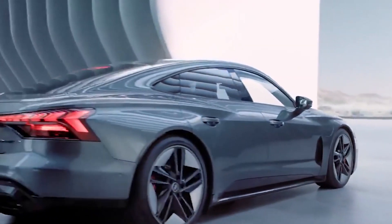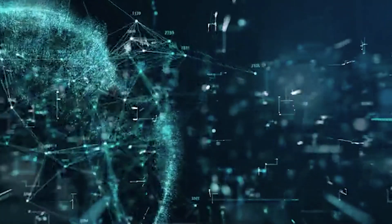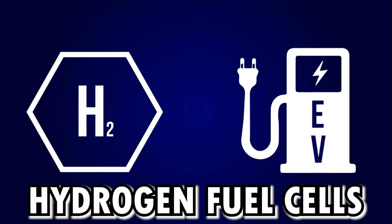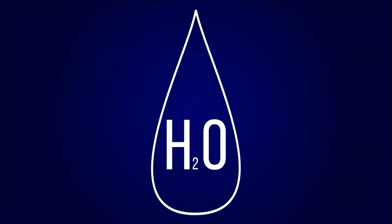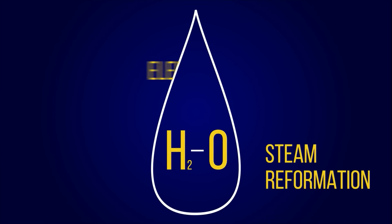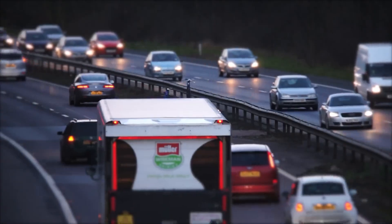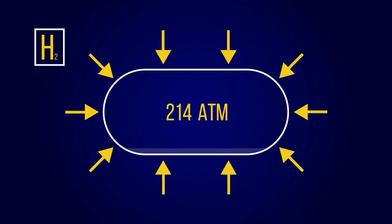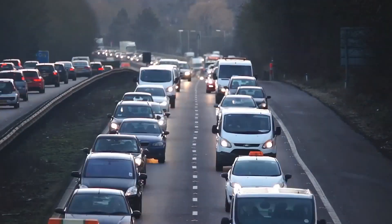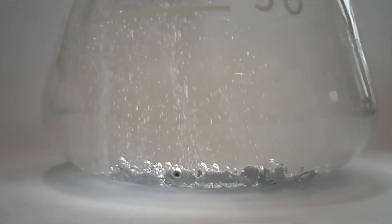Nickel-metal hydride batteries are better suited for more commercial-grade electric use. Then there's the marmite of the battery world — hydrogen fuel cells. You either love it or you hate it. While not a battery technology, hydrogen fuel cells are often considered an alternative to traditional batteries for electric vehicles. They produce electricity through a chemical reaction between hydrogen and oxygen, emitting only water vapor.